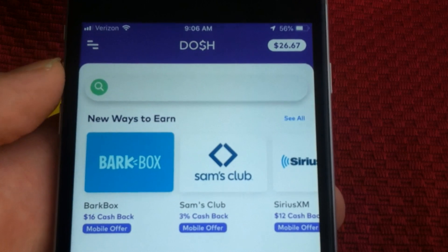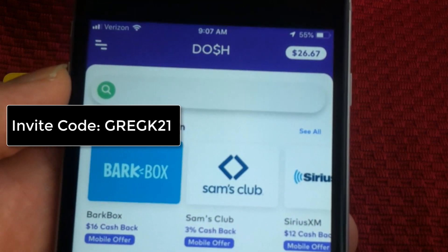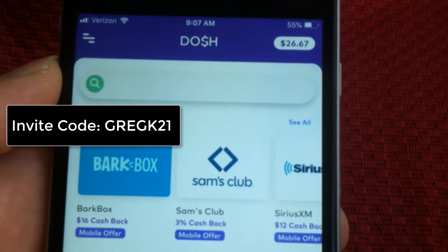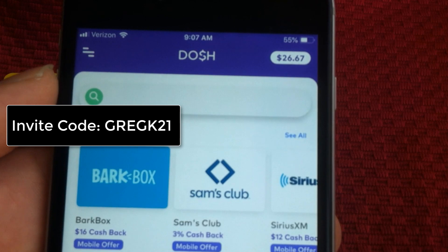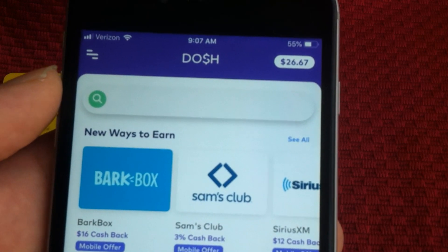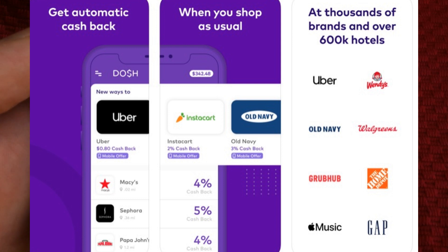This app is called Dosh, and there's a link in the video description below. You'll get five dollars instantly when you sign up with my referral code, and I'll get five dollars as well. Basically, you sync it up to your debit card or credit card, and when you go shopping you get instant cash back at all these different stores they have.